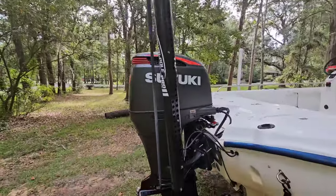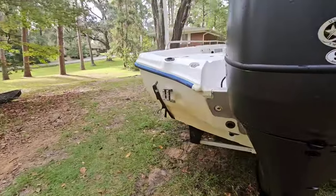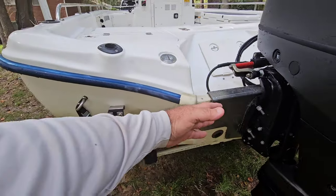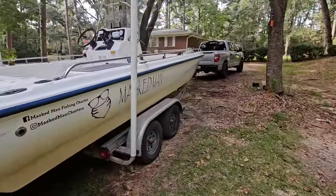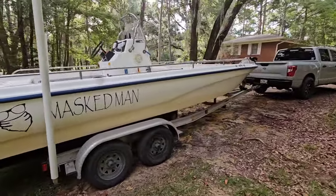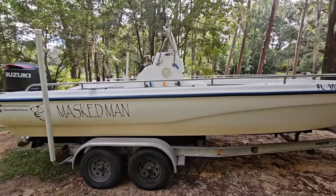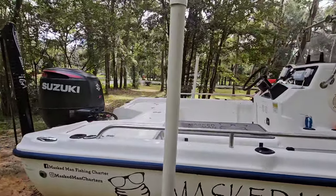And of course you've got to have a power pole — I'd like to have two, but I have a ladder that goes on right here, and with another power pole I don't have room. So here she is: 24 feet. It's dirty, all stained up right now coming off of four days of back-to-back charter, so it's fixing to get a good cleaning.